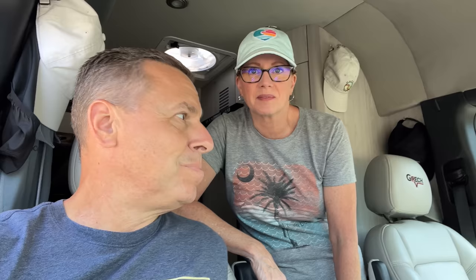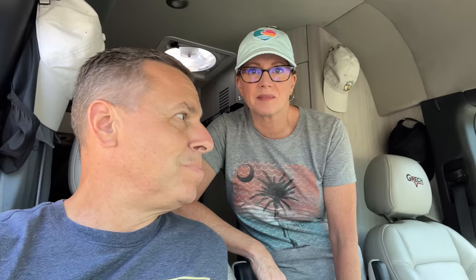We just arrived at Mammoth Cave National Park. We decided to make a change along the way — we were going to go to the Corvette Museum in Bowling Green but decided to come here instead. We don't have enough time to do both. We do want to see the Corvette Museum someday, but we just didn't have time right now. There are a lot of RVs here!